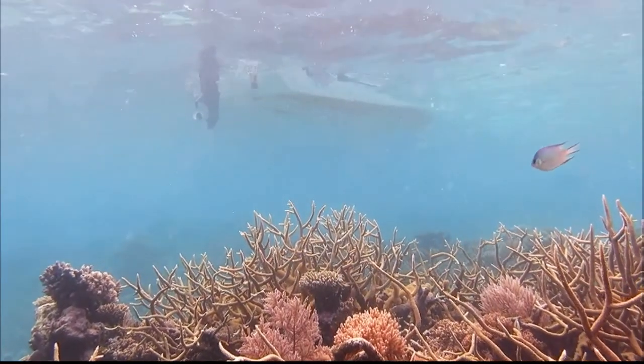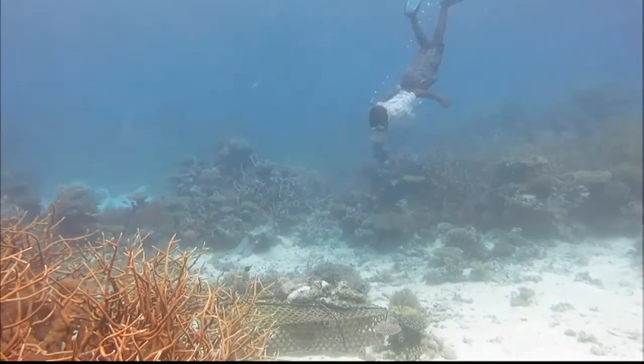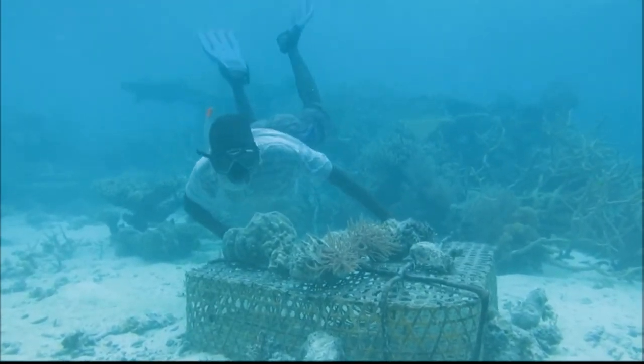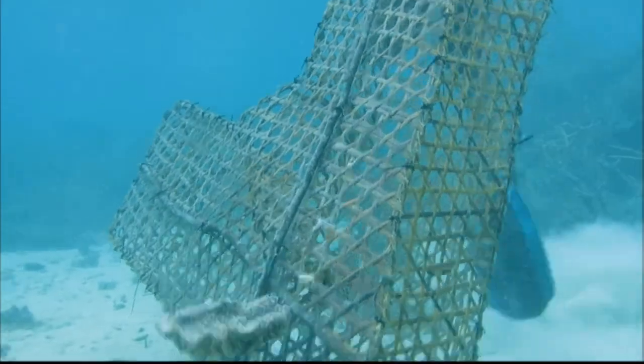These are not common fishermen. In a joint effort between the CCP and the Vamizi Marine Research and Conservation Center, they are diving in search of physical evidence of the spillover effect. Under the scientific direction of Isabel da Silva, they designed a simple experiment to test just that.